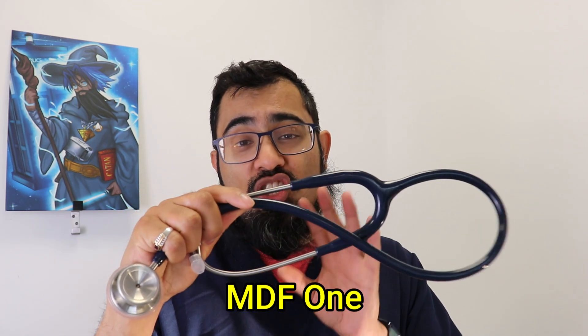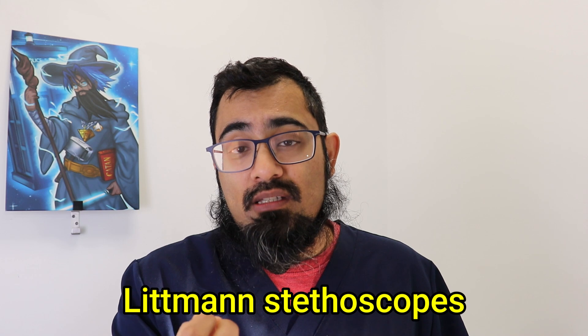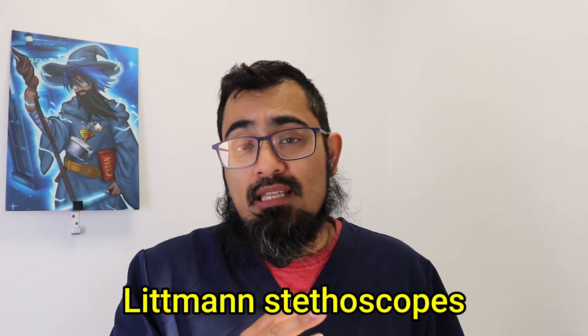The MDF One is a great piece of equipment — solid, good weight, and very similar to the standard of stethoscopes many people know, which is the Littmann. I'm a big fan of Littmann and have used one for many years, but with the average Littmann going for anywhere between £70 to £100, the MDF One is a much better value opportunity.